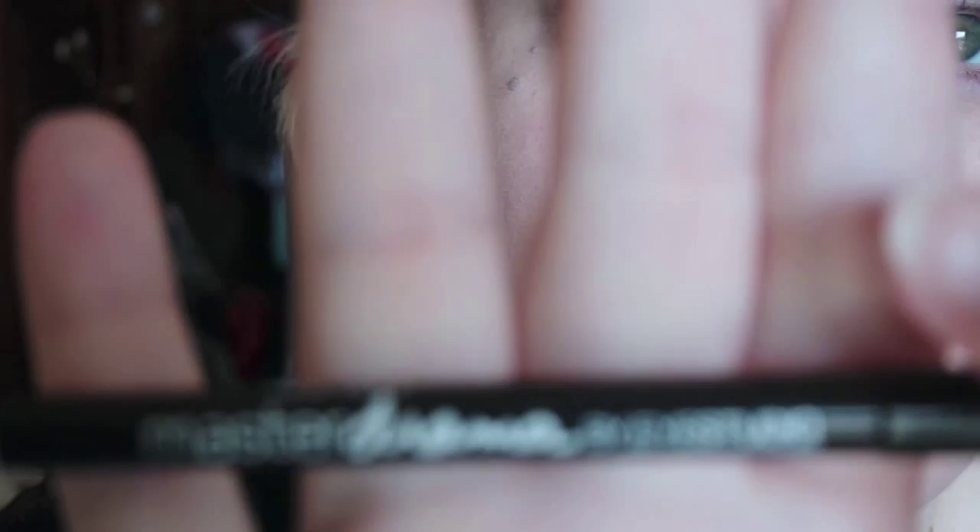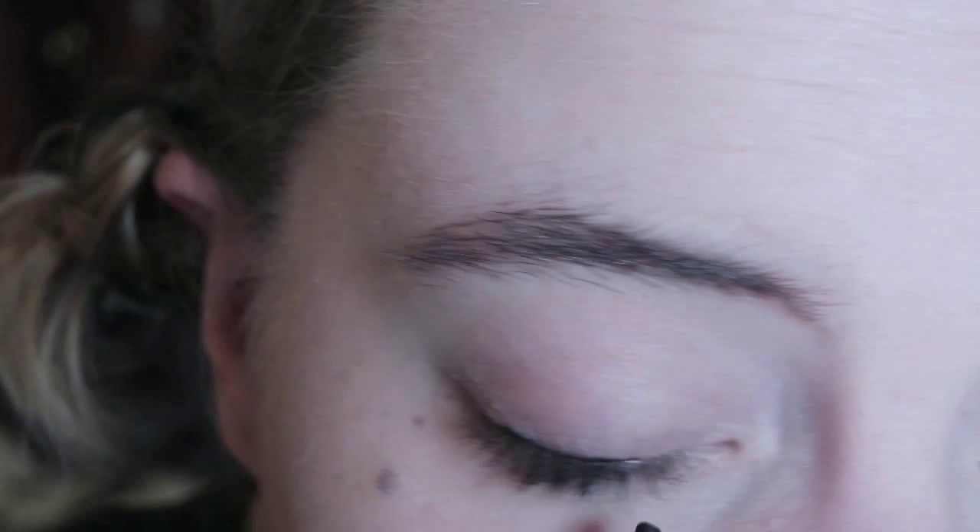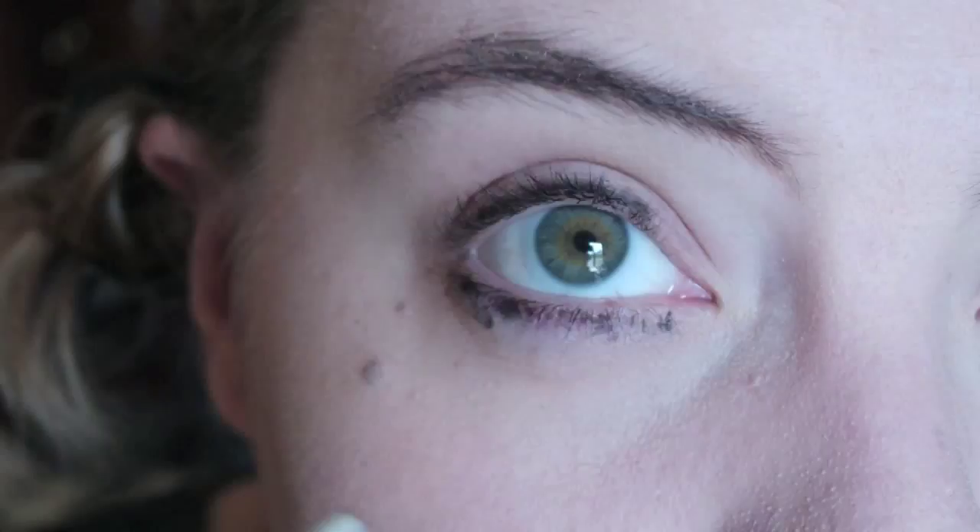Alright, so the first thing I'm gonna do is take Maybelline's Master Drama, or any kind of black eyeliner that you can smudge out. We're doing things backwards because we want everything kinda smoked out — we're gonna line the eyes first. Don't worry about this being neat; we're gonna smudge it all out. I'll do one eye just to show you — this isn't neat at all, because it doesn't have to be. Then we're just gonna start smudging it out.